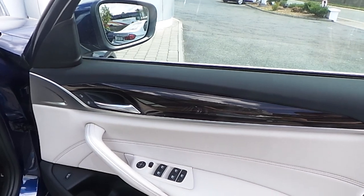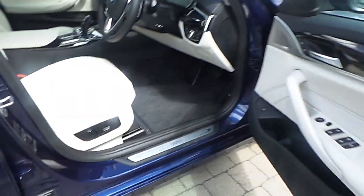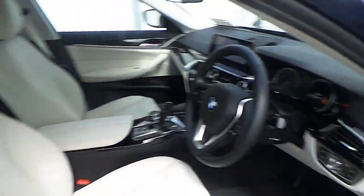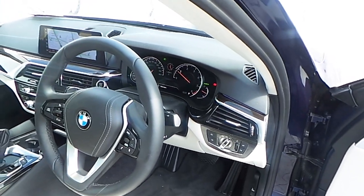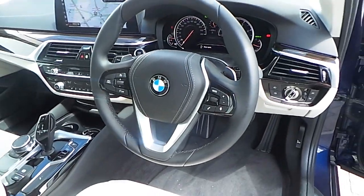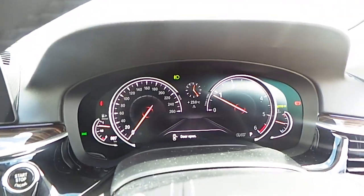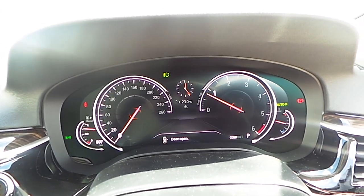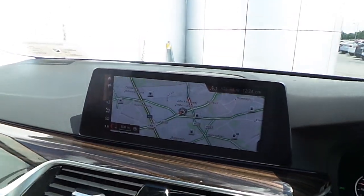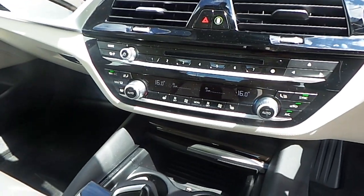Inside you have the fine-line wooden ridge trim with pearl chrome highlight and ambient lighting, and the ivory white leather on the semi-electric seats. Automatic lights with automatic rain sensor and windscreen wiper, and the sports multi-function steering wheel with cruise control. The digital display and the professional navigation screen with connected drive services, as well as twin-zone automatic climate control with seat heating.